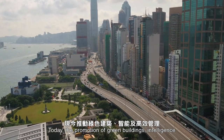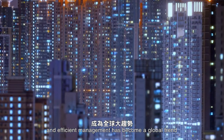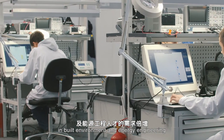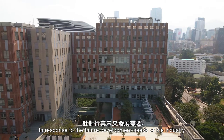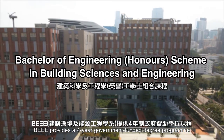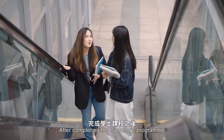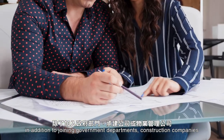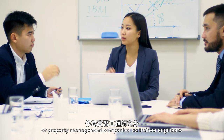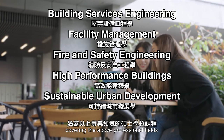Today, the promotion of green buildings, intelligence, and efficient management has become a global trend, and has created a market with double the demand for talent in built environment and energy engineering. In response to the future development needs of the industry, BEEE provides a four-year government-funded degree program. After completing the bachelor's program, in addition to joining government departments, construction companies, or property management companies as trainee engineers, students can also choose to study a master's degree program covering the above professional fields.